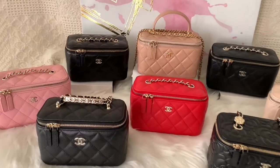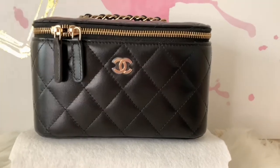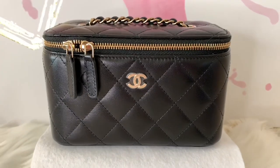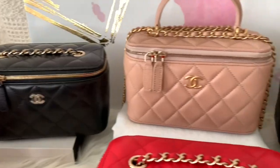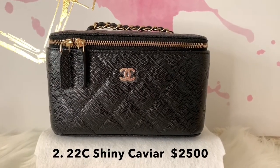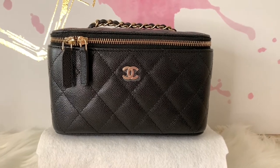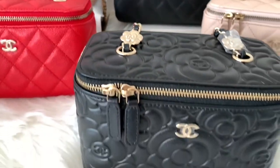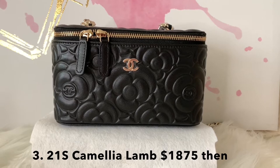Let's start with the lambskin leather. I just love lambskin — I find it elegant and luxurious. It has a smooth and soft texture but is prone to scratches. Next is the 22C shiny caviar leather, which is durable and carefree, less prone to scratches. Caviar is perfect for daily wear.